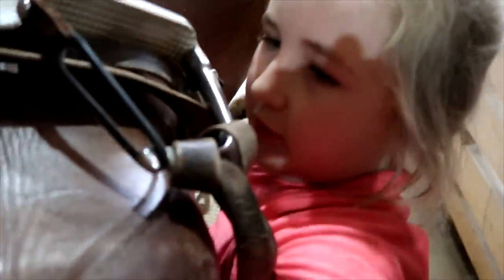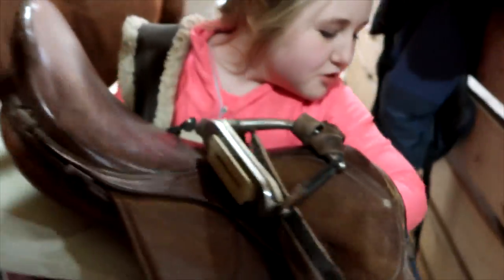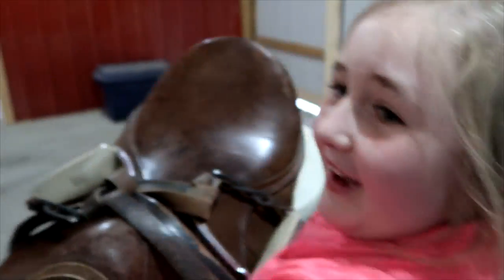First I take the bridle off and then I take the saddle off. The saddle is so heavy and sometimes I need some help. I put the saddle in the tack room and then I cover it with a cover — don't want it to get dirty.